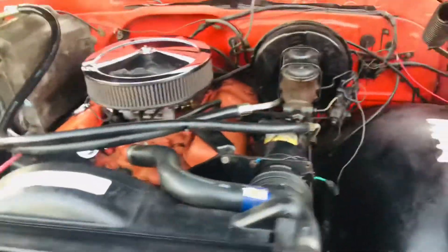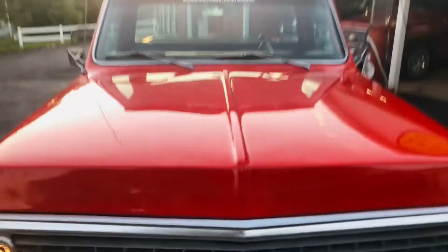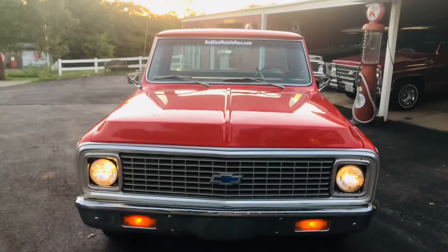The air conditioning actually works. The truck runs out and drives out really nice. Beautiful truck. Come see us at redlinemusclecars.com.